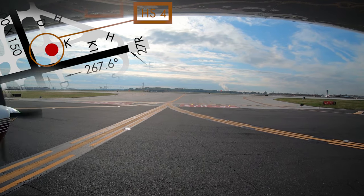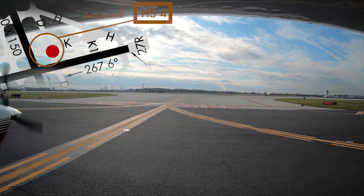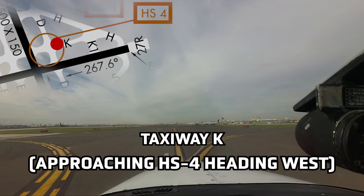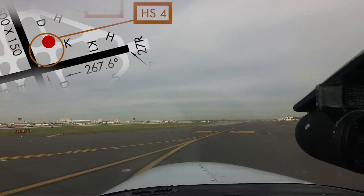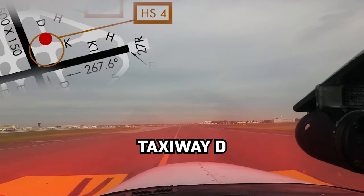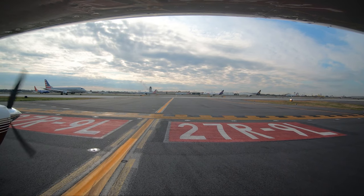Increased situational awareness is required anytime a pilot is operating an aircraft. This is especially true when operating on complex surface areas and in busy traffic patterns like those found at Philadelphia International Airport. Ensuring that pilots understand and comply with specific instructions issued by air traffic control is another key to conducting safe and efficient operations. If you're unsure of any clearance, ask — the controllers are always there to help. We hope this short video will assist you in your trip to Philadelphia International Airport. It is always better to know before you go.